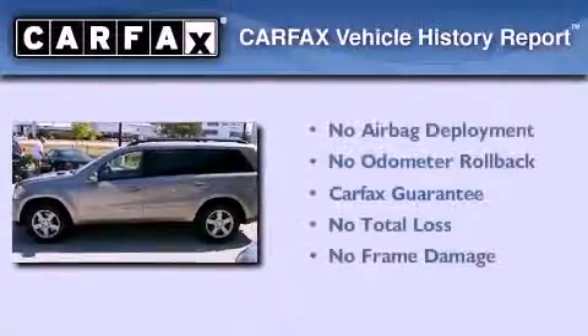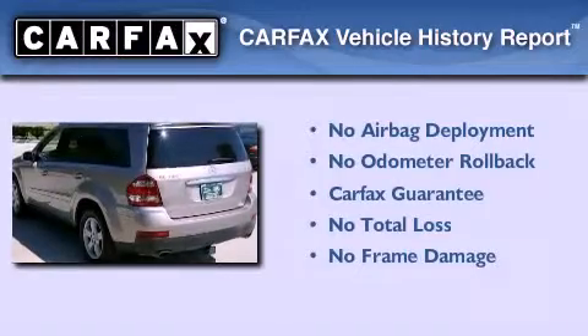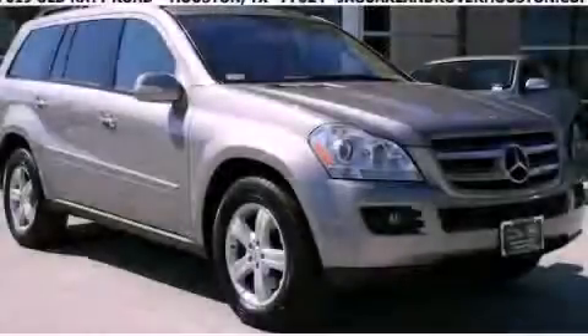Not to mention that this Mercedes-Benz qualifies for the Carfax Buy-Back Guarantee. This automobile won't last long at this price. Call and arrange a test drive now.